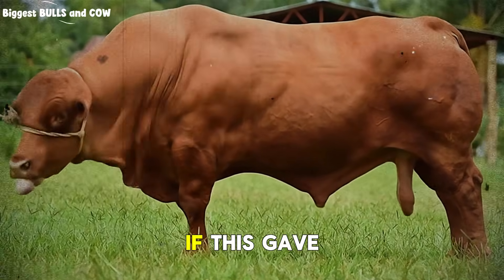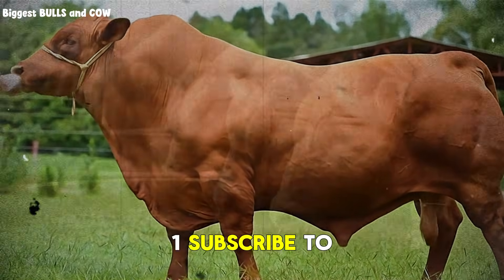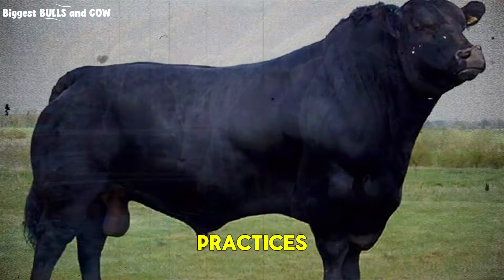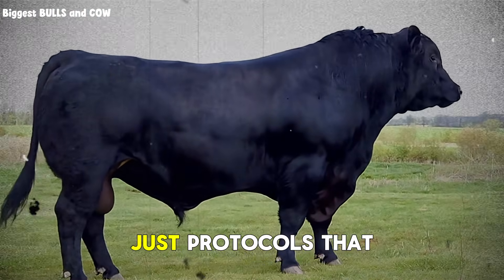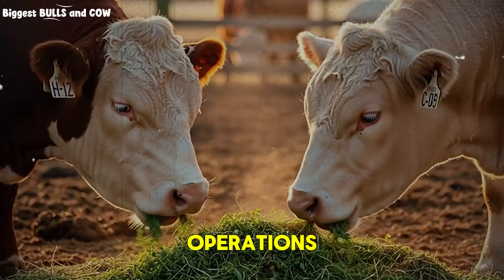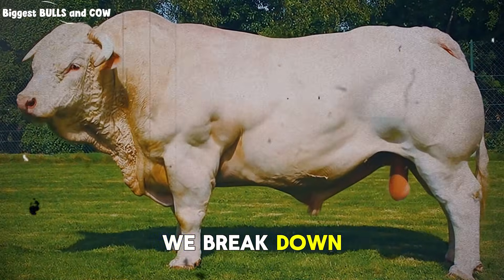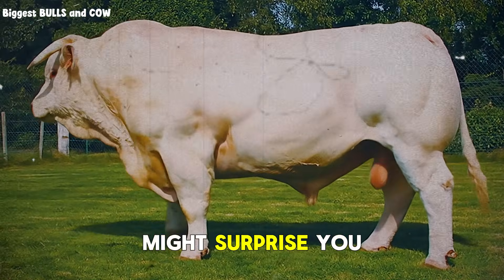If you found this valuable, if this gave you clarity on how to structure your feeding program, do two things. One, subscribe to Biggest Bulls and Cow. Two, share this video with another cattle producer who needs to see it. We're building a community that values science-based practices, real results, and honest information — no gimmicks, no magic formulas, just protocols that work when you apply them correctly. Thank you for watching. I'll see you in the next one, where we break down exactly how to adjust this protocol for different breeds, because yes, genetics matter, and the modifications might surprise you.